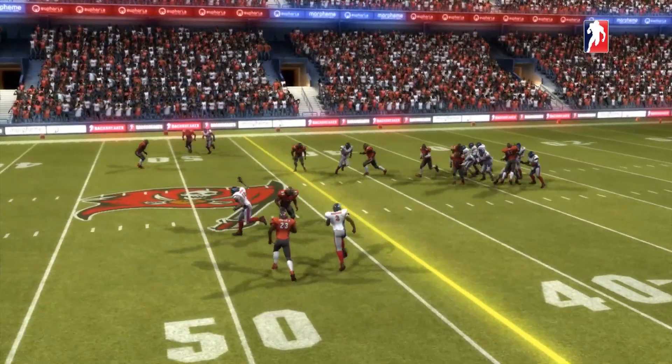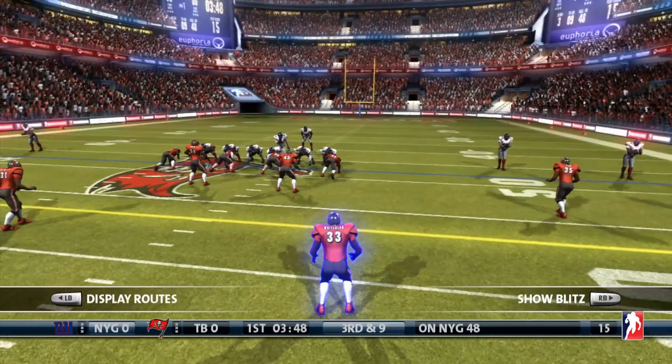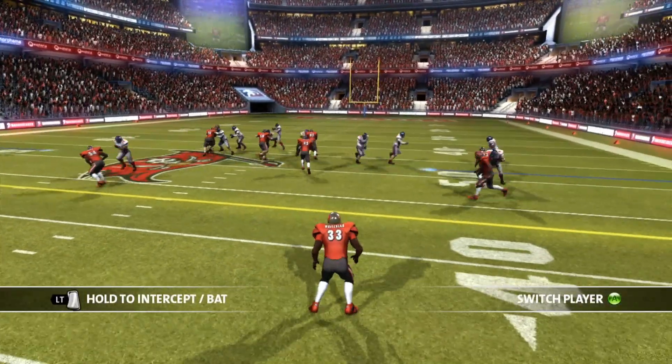Daniel Jones is dropping back to throw. He's in a fine Sterling Shepard. Now if you're curious as to why it cuts like a replay mode — I just was away from the play when it happened.